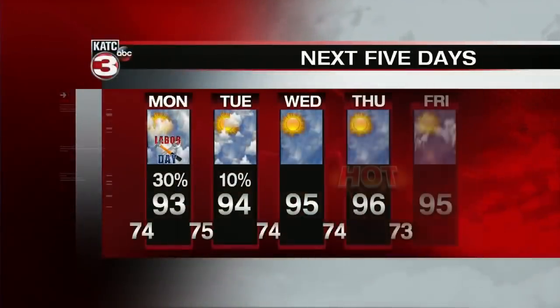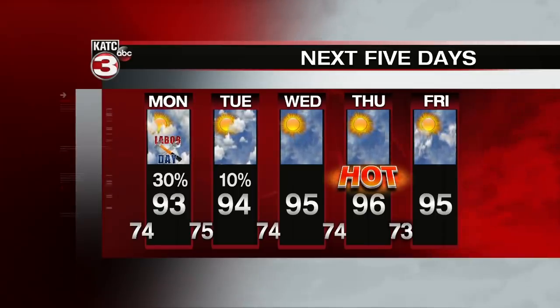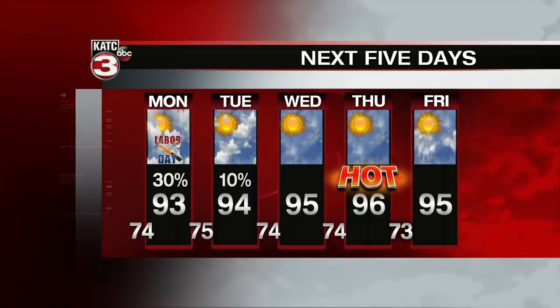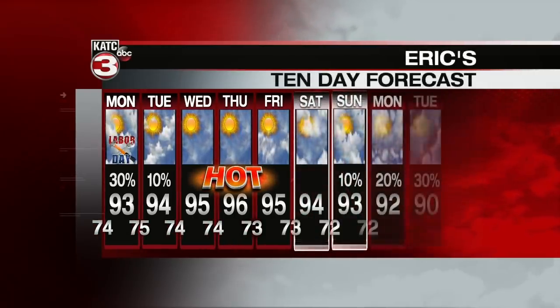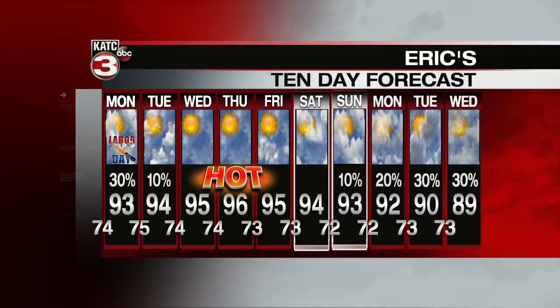By midweek, rain chances look to be going down with plenty of sunshine and temperatures on the rise. Mid-90s look like a good bet for most of the upcoming work week. Then by next weekend, rain chances start to make their way back in, but even then only at the low end — just 20 to 30% chances.